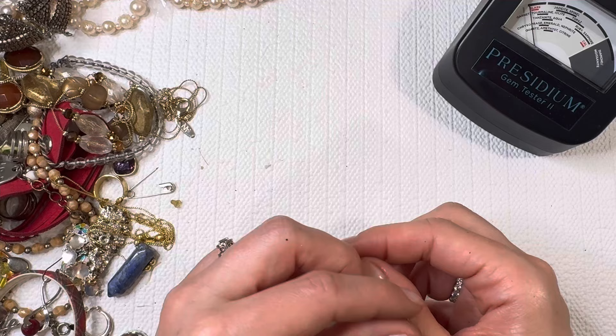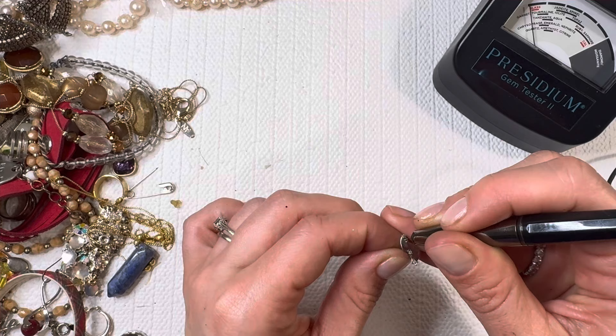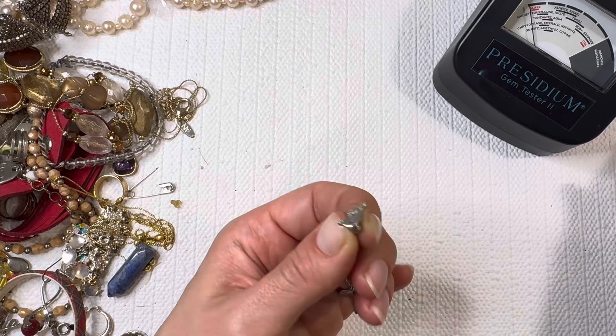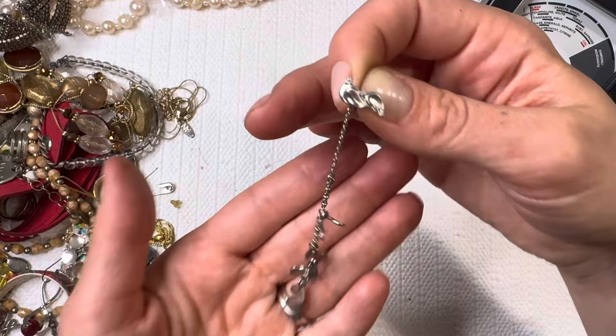Looks like maybe we found the match! Beautiful earrings — got some little stones in here. I'm not getting much of a reading on there. It's marked KS — I wonder if that would be Kendra Scott again. I'll have to do an image search. Let's hope for the match for that one.